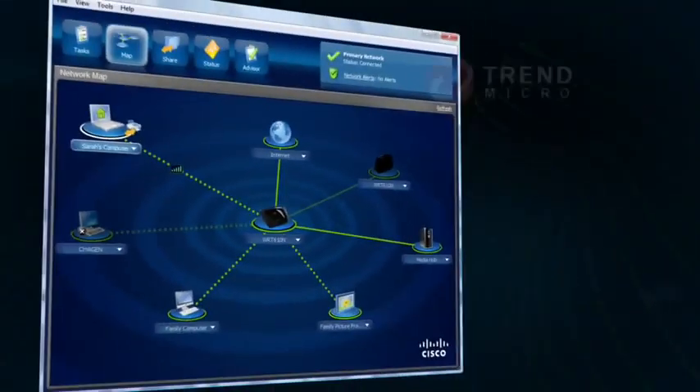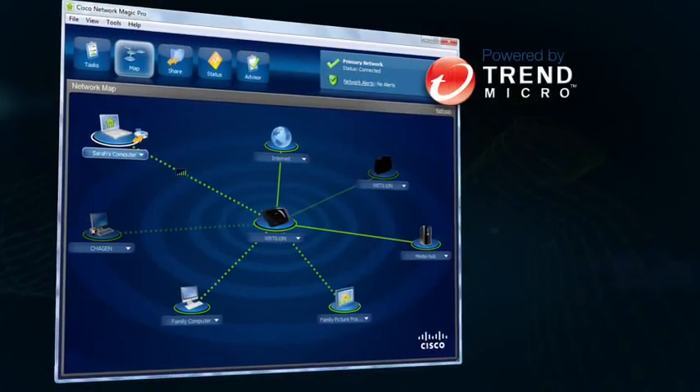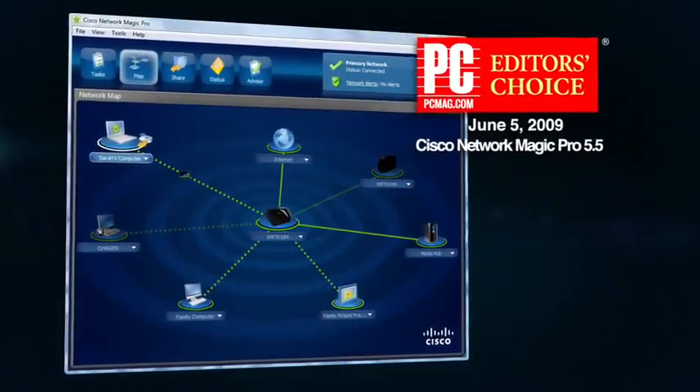You'll be glad to know that Cisco is the worldwide leader in wireless networking, and Linksys by Cisco routers have won numerous industry awards. Plus, Network Magic Pro Edition has won the 2009 Editor's Choice Award from PC Magazine.